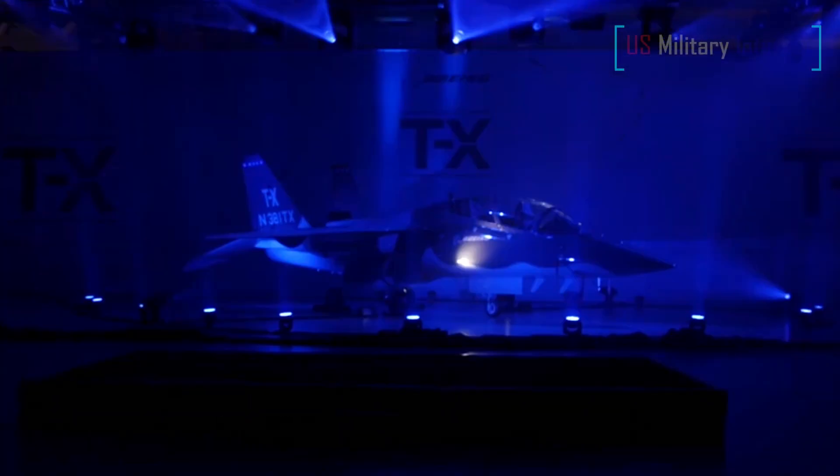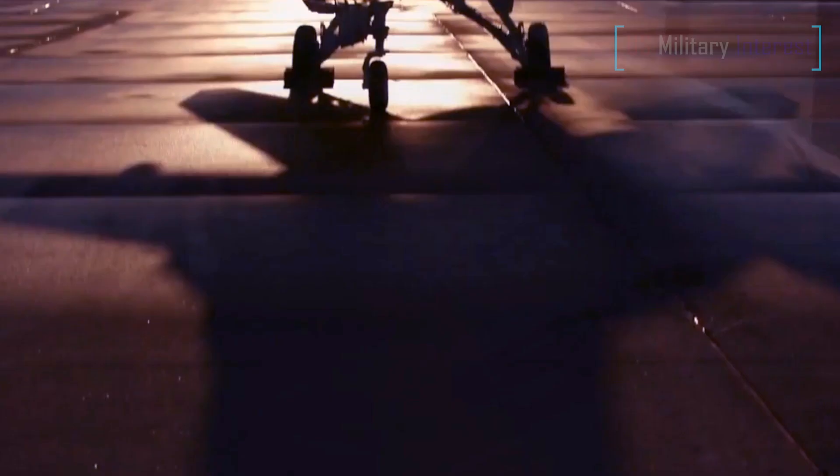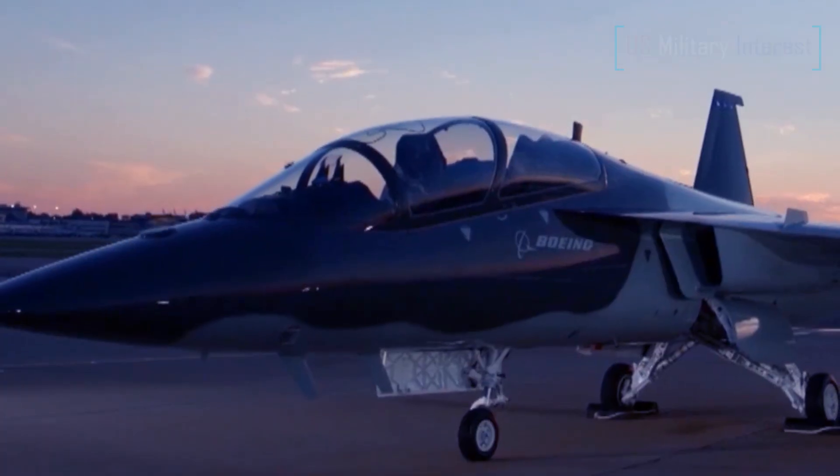The rollout ceremony at the Boeing plant in St. Louis, Missouri, saw industry leaders and Air Force officials bring attention to the game-changing attributes that the T-7A is expected to bring to the training pipeline.